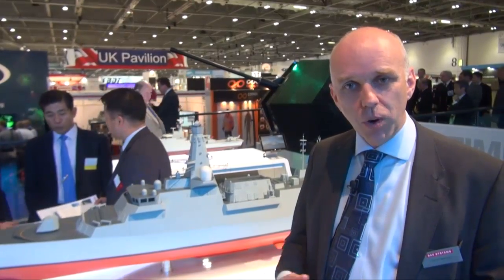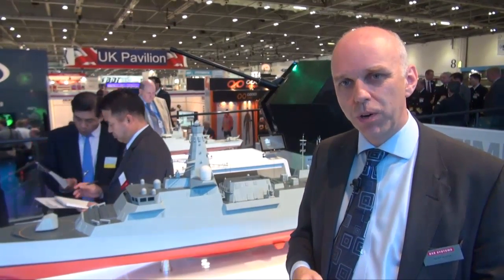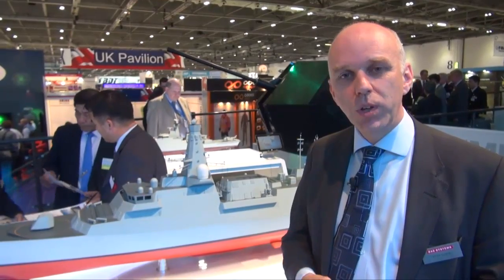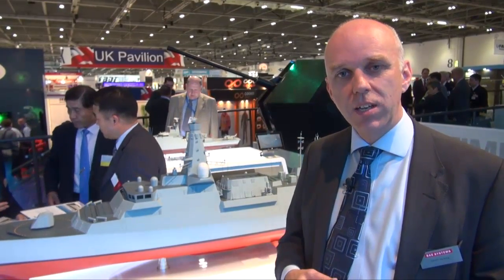We at BAE Systems are very excited to be involved in the Type 26 Global Combat Ship programme. We are developing the design to deliver a capable, affordable and supportable ship which will support the Royal Navy through to the middle of this decade and provide an excellent programme for British industry to support UK core shipbuilding capability through to the 2030s and beyond. Thank you very much for your warm welcome and for all the information you gave us.